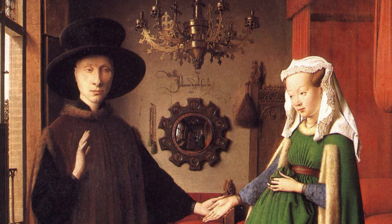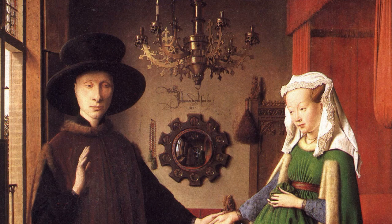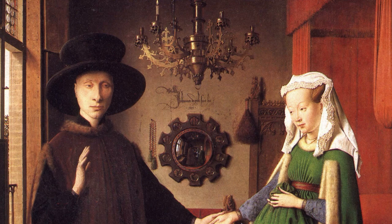Jan van Eyck was one of the few artists during the 15th century that signed their work, and the inscription just above the mirror spells just that. It reads 'Johannes de Eyck 1434,' which translates to 'Jan van Eyck was here, 1434.' Truly a masterpiece.